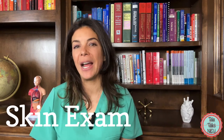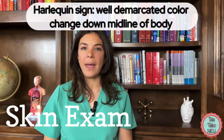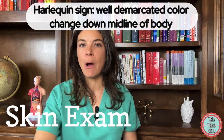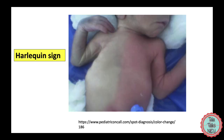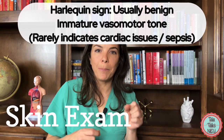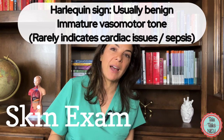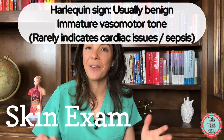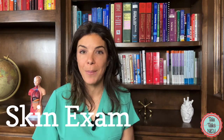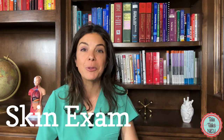Another interesting phenomenon in newborn babies is the harlequin sign, where the body is exactly demarcated down its middle — half appears really pale and half appears really reddish. It can be completely normal and benign. Like acrocyanosis, it's related to blood vessels squeezing when they're not supposed to, and can happen when a baby is lying on one side. It normally resolves by itself, but make sure it does go away because sometimes it can indicate cardiac disease or sepsis.